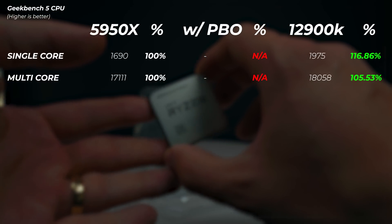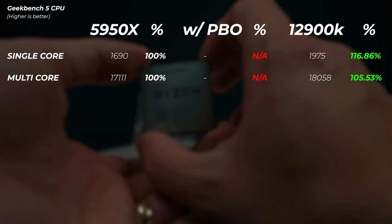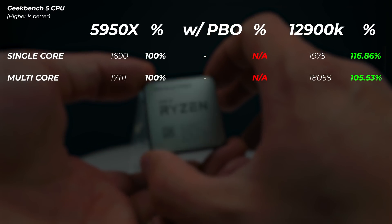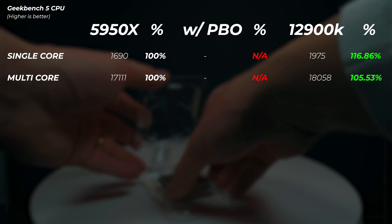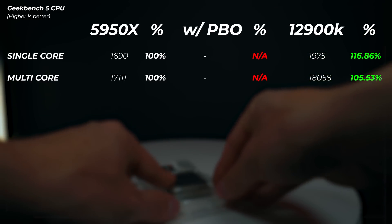Moving on to Geekbench 5, which reflects more everyday tasks, we only compared stock settings here. The 12900K is 16.8% faster in single-core and 5.3% faster in multi-core — not as large a gap as Cinebench R23, but still faster.